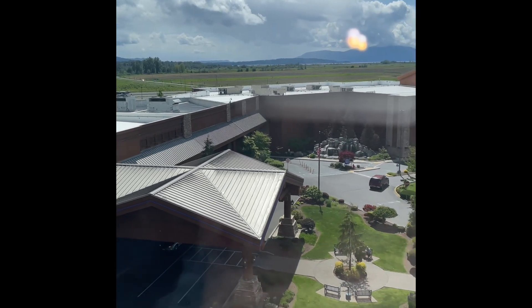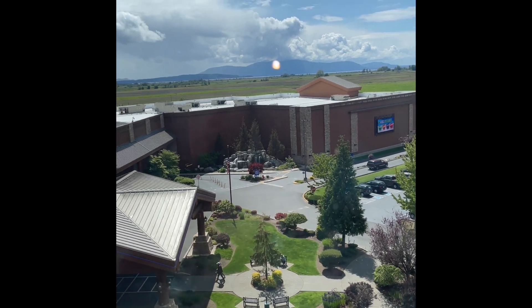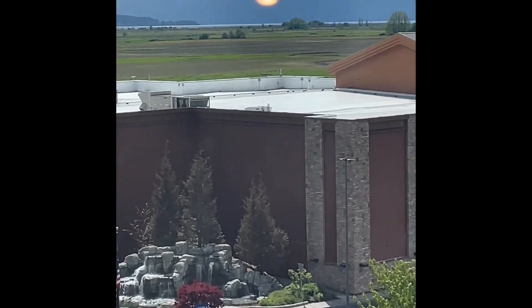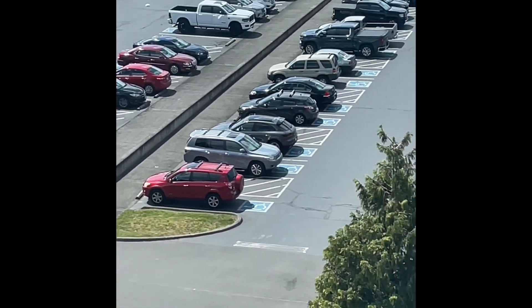It's a nice day today — I'm glad it's clear, it was raining this morning. It's about two o'clock in the afternoon. We got here early and our room was ready, so we were allowed to check in early, which was very nice.